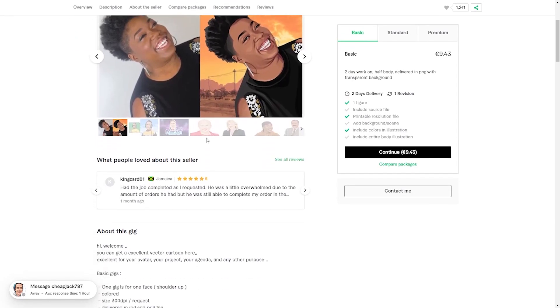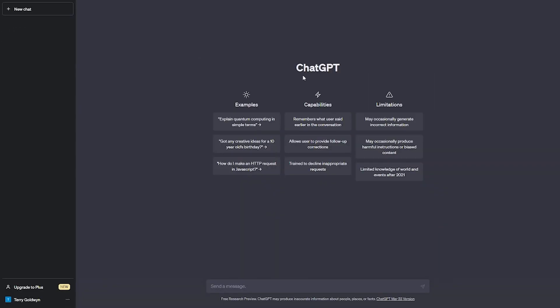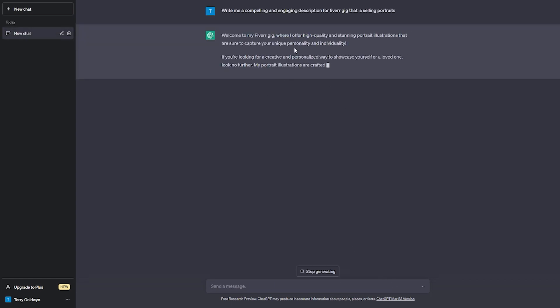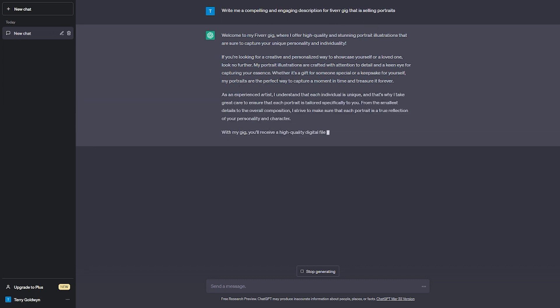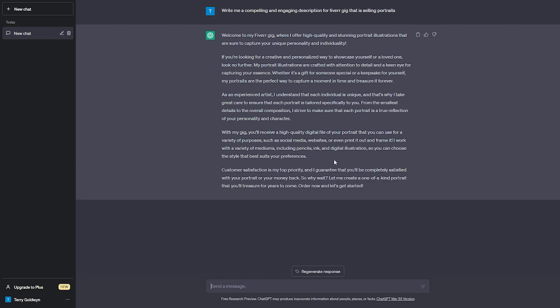When creating a gig on Fiverr, you need to have a catchy title and description to attract customers and distinguish yourself from the competition. That's where ChatGPT comes in. You can use this powerful tool to create descriptions and titles for your gig that will pique the interest of potential customers and make you irresistible. With ChatGPT, you can quickly and easily create compelling and engaging descriptions that highlight your unique skills and distinguish you from other freelancers on the platform. You can also be sure that your descriptions will be of the highest quality and tailored to your target audience's preferences, because ChatGPT uses cutting-edge AI technology.